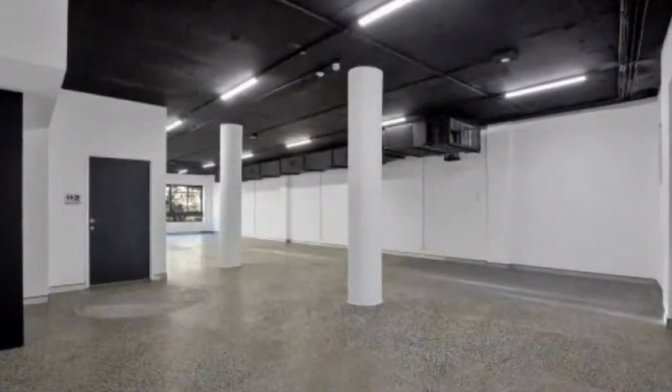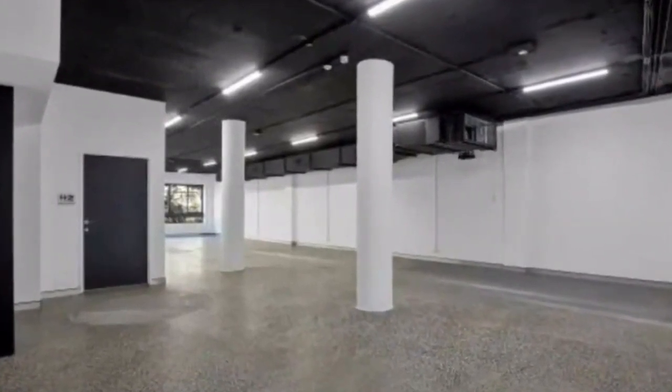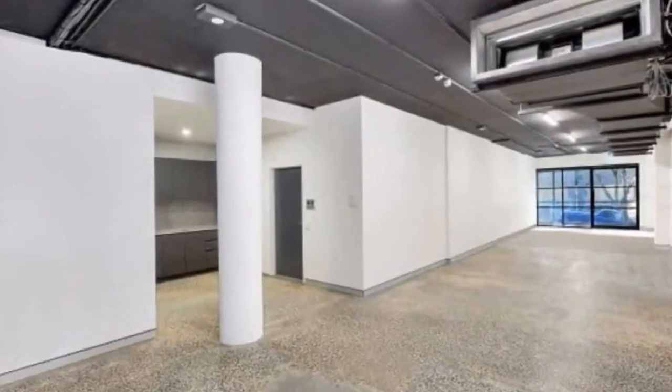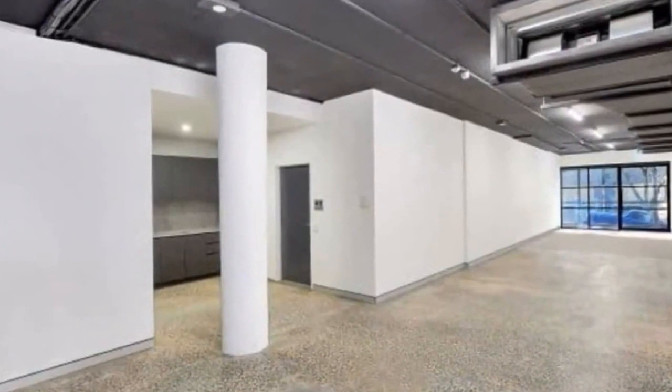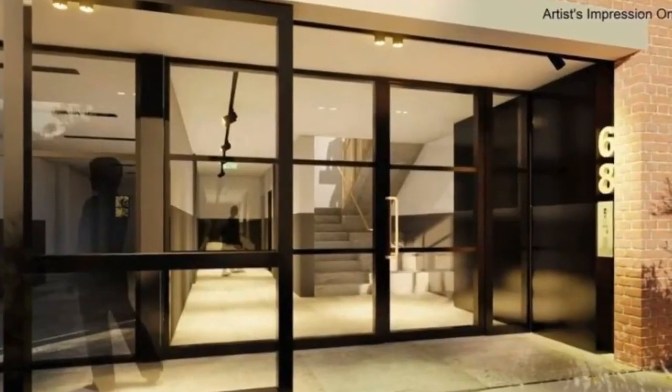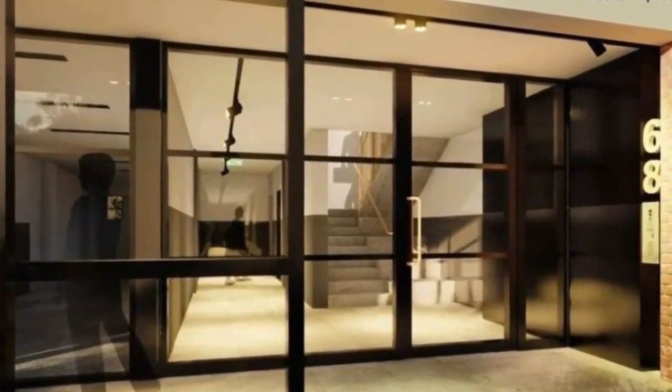The newly refurbished and immaculately designed warehouse conversion is located in the creative hub of Surrey Hills, a location where you can rub shoulders with some of Sydney's best creative and IT businesses. Positioned within walking distance to Crown Street cafes and bars, a short walk to the CBD, it offers a brilliant working environment to encourage your business to thrive.